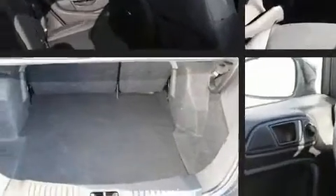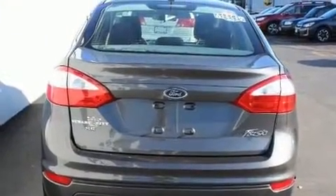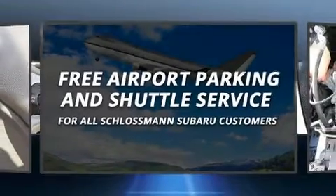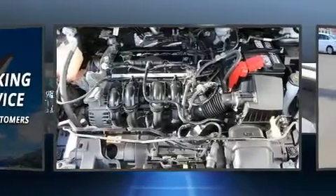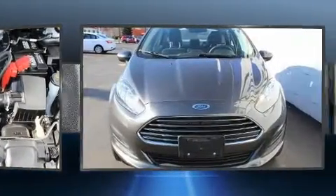Ford ensures the safety and security of its passengers with equipment such as head curtain airbags, front side impact airbags, traction control, ignition disabling, an emergency communication system, and ABS brakes. This car was designed with safety in mind, allowing you to drive with even greater assurance.